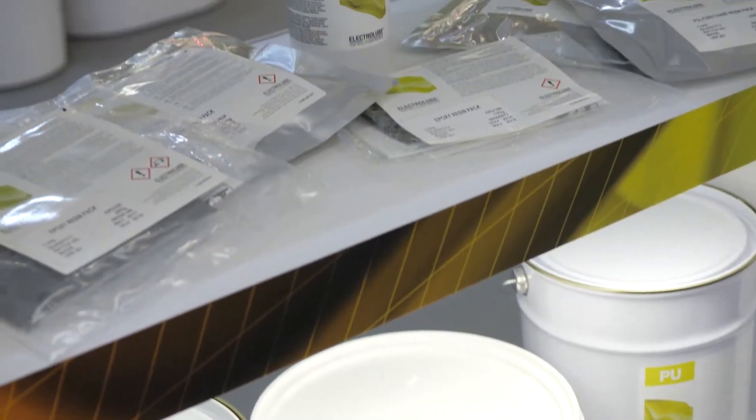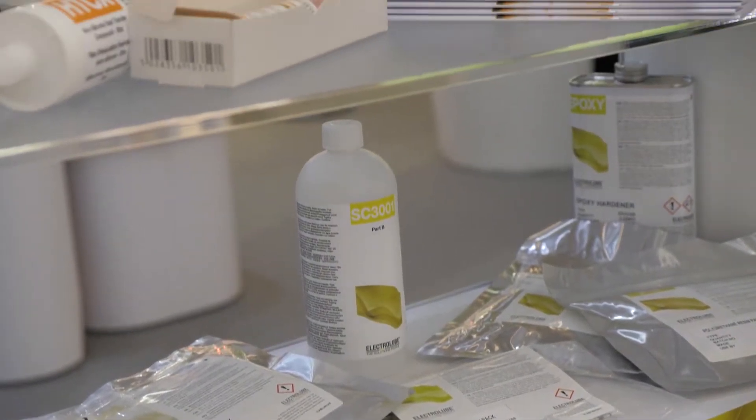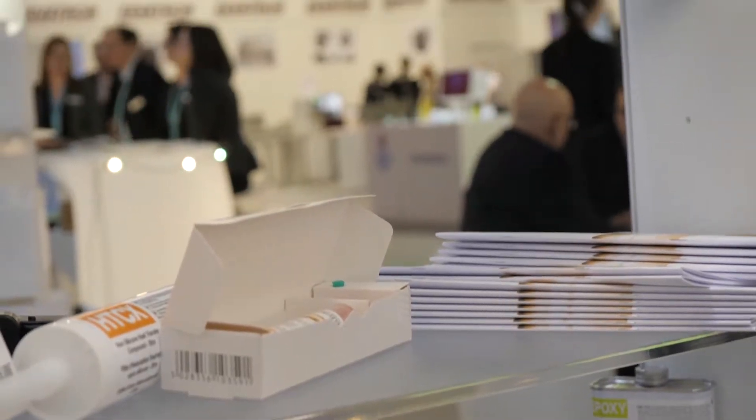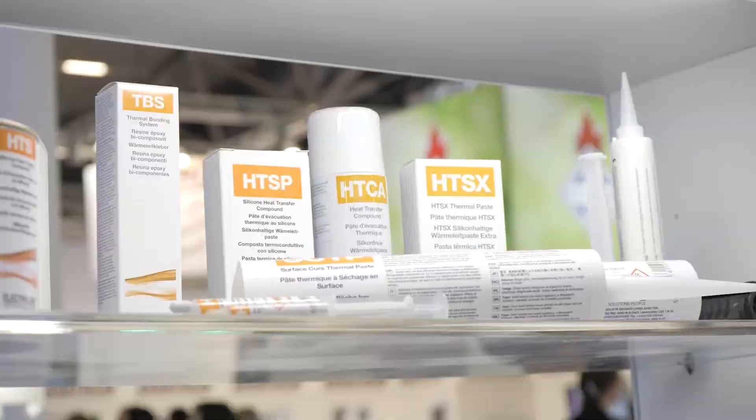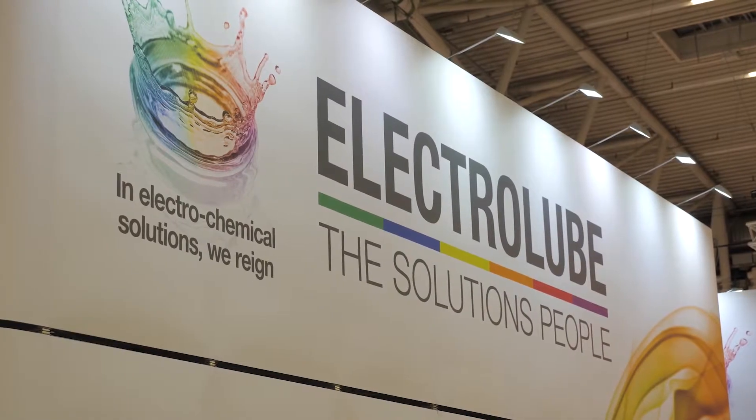The benefits of the 2K conformal coating range relate to the greater thickness that can be applied compared to a traditional coating. The greater thickness gives better coverage over component leads and other sharp geometries, which gives better protection through condensation, salt spray, high humidity, and corrosive gases — typical tests seen during harsh environment testing.